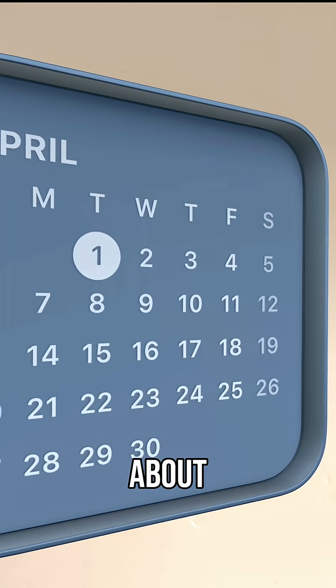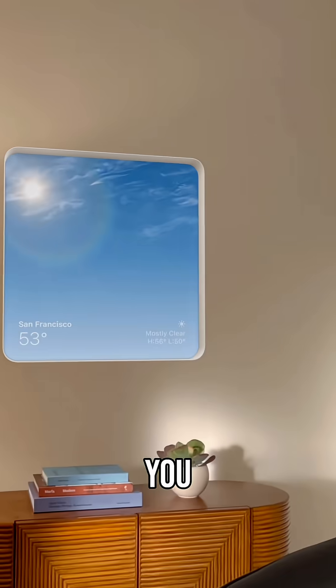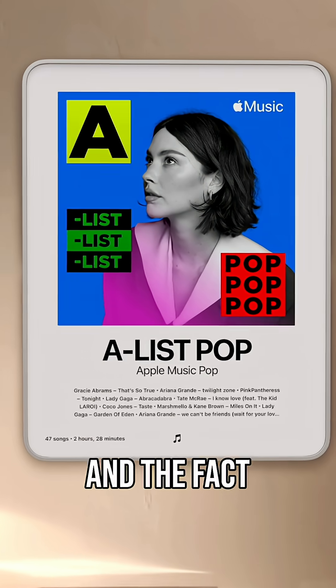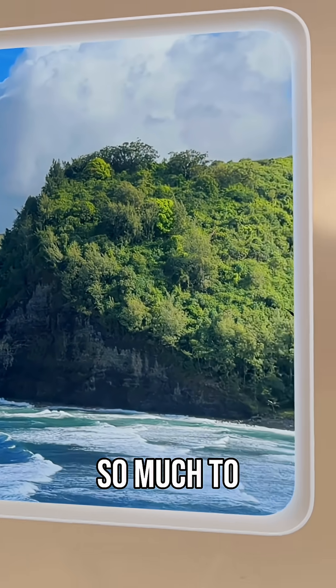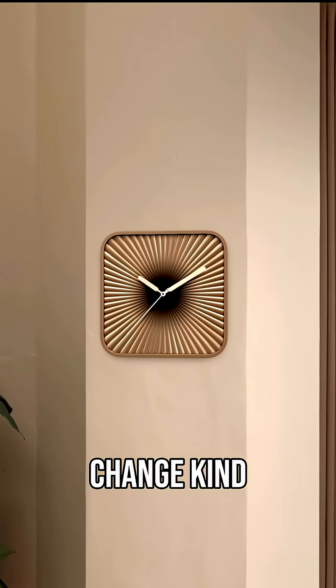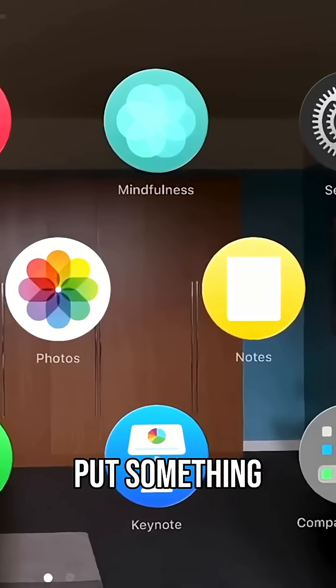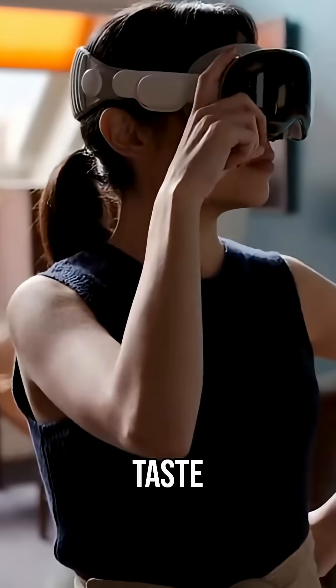I'm so happy about some of the new features they added to this particular product. The fact that you can now place widgets within the space that you are in is truly fantastic. You can customize them so much — change colors, change depth, change size, pretty much the way they look. So you can place them within your home, on a wall, something within your taste, something you like to see, the way you like your place to look.